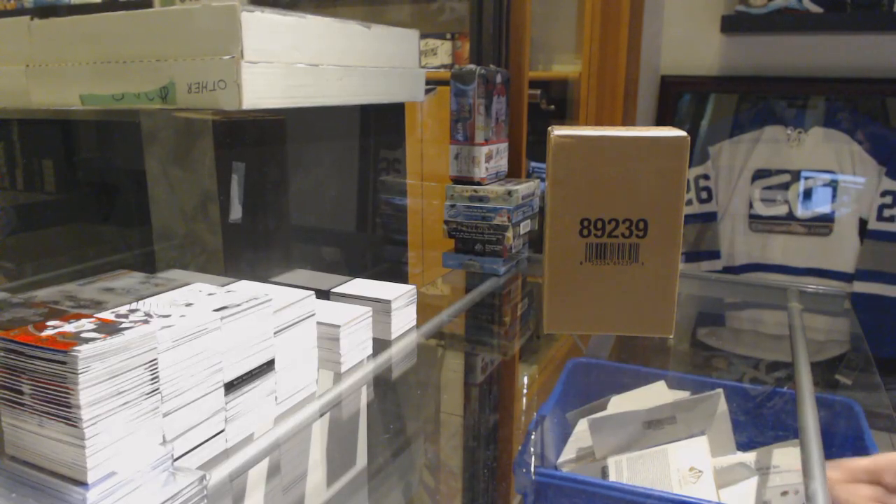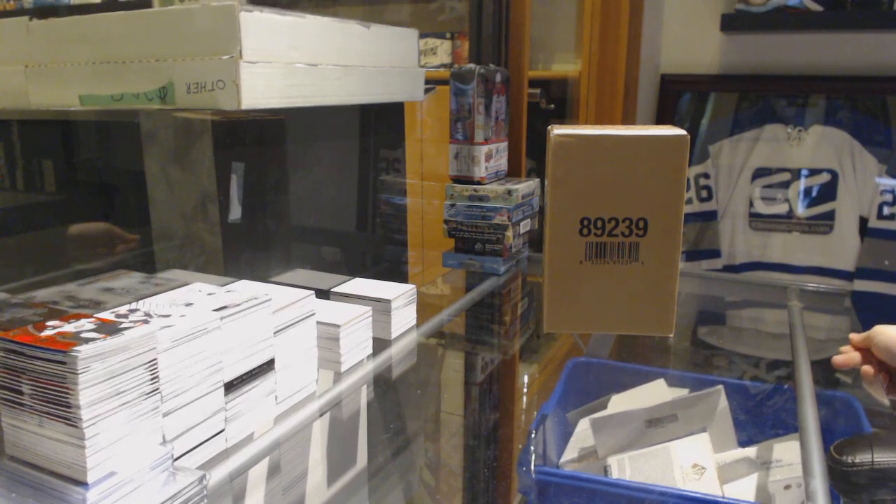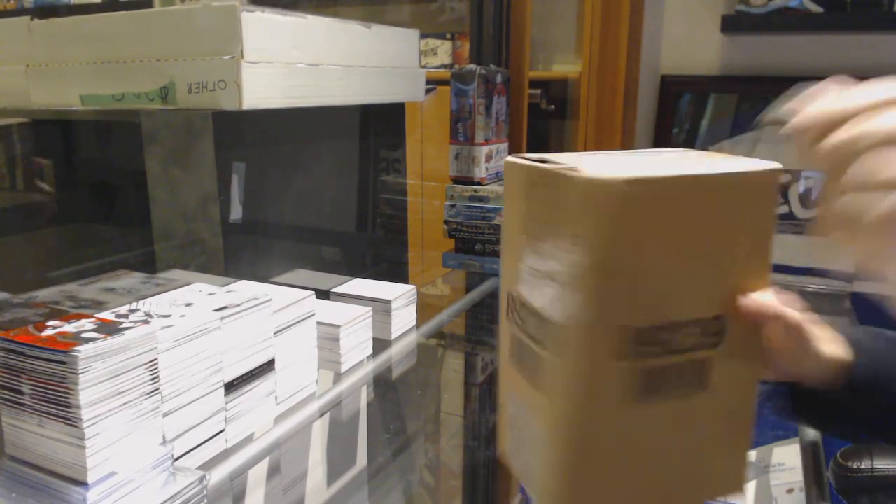Starting off CNC group break 95-19, we've got the 17-18 Upper Deck Premier 5-box case break. Best of luck, everybody!